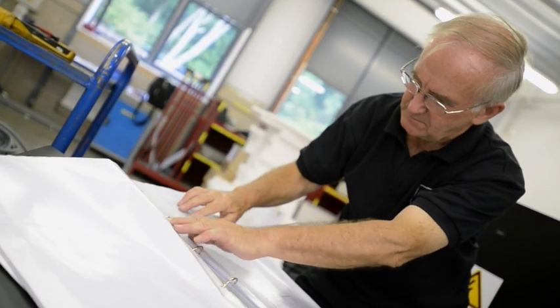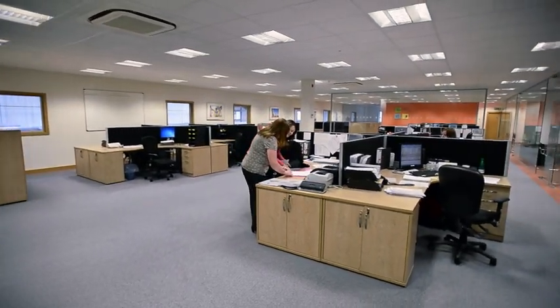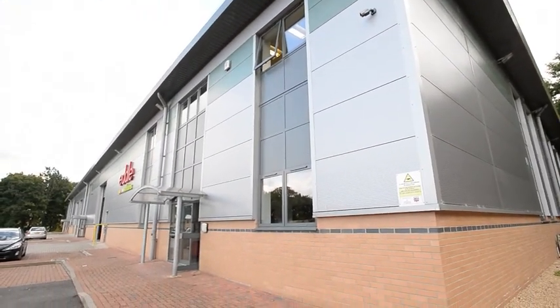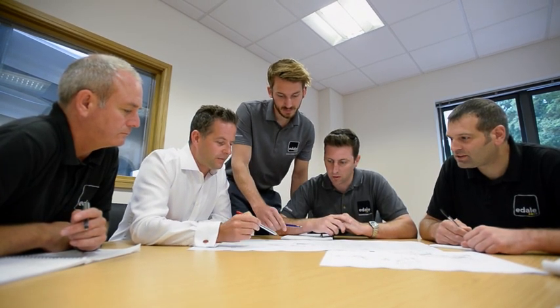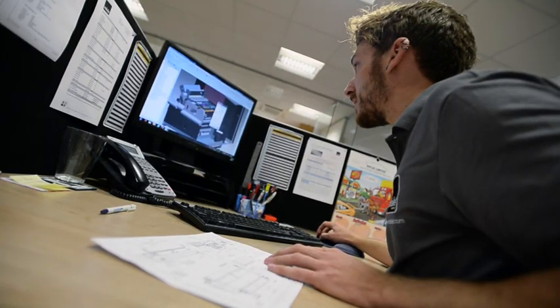Here at Edel we pride ourselves on our hard work, enthusiasm and passion in our products, as well as our state-of-the-art facilities and new technology. We pride ourselves on our ability to tailor solutions to meet a customer's exact requirements.